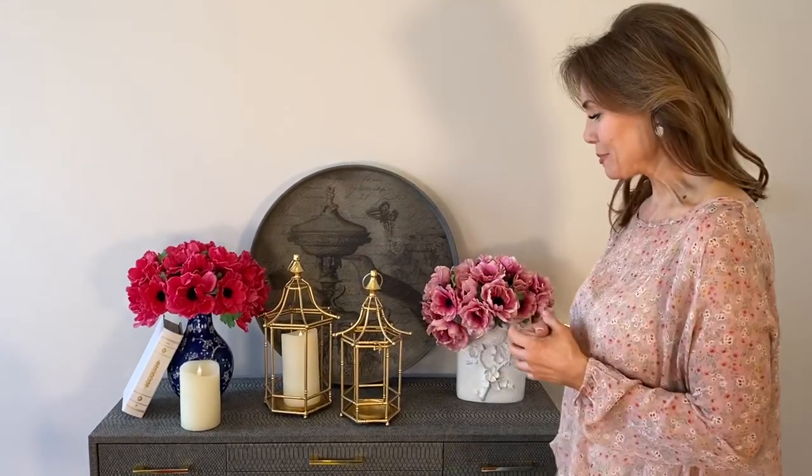These pagoda lanterns are the most beautiful idea ever. The motif of the pagoda — it was one of the things that I loved when I visited Japan, visiting some of the beautiful pagodas and temples. But these are going to be a little smaller and they're also candle lanterns.